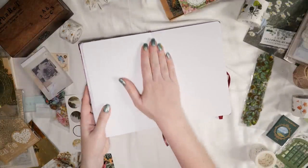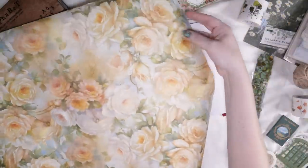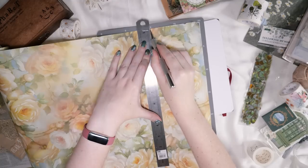Hello my lovelies, it's Erin here. They say that April showers bring May flowers and that is absolutely true for my bullet journal, although every month brings flowers if you're me.